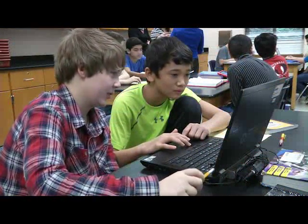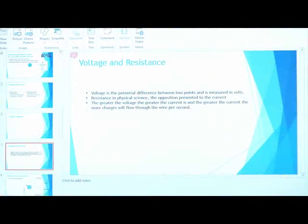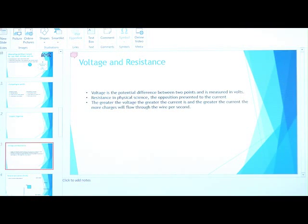I like how not only would I have to know the information, but my student friends — they might know more about one topic like voltage or resistance than I would. And they can make that slide based on their information, and I can make the slide that I'm good at based on my information.